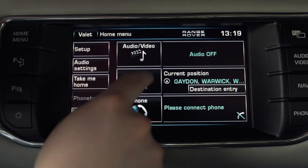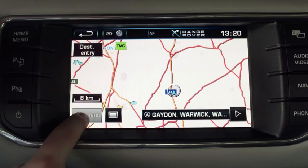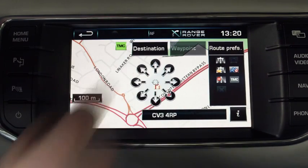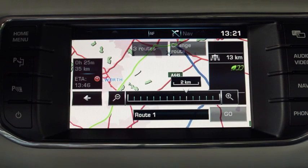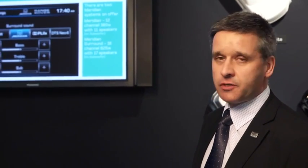Navigation is now based on the system's hard drive, which gives us faster response times and faster routing times. It is up to 50% quicker than an equivalent DVD-based system. The Range Rover Evoque is the first Range Rover to benefit from this.